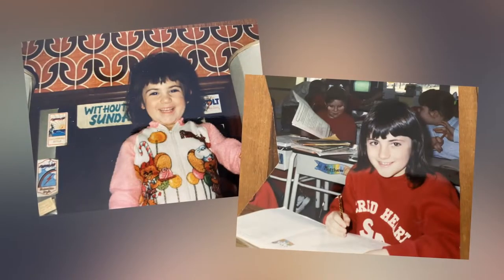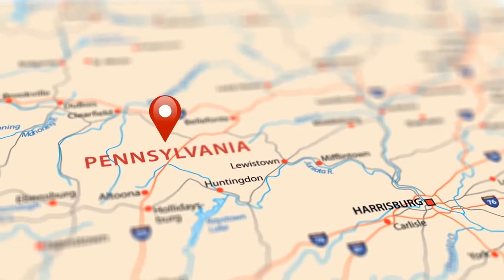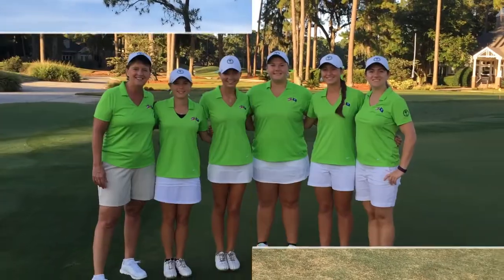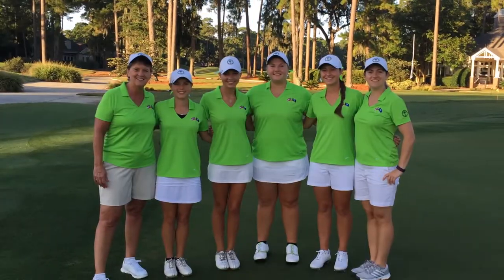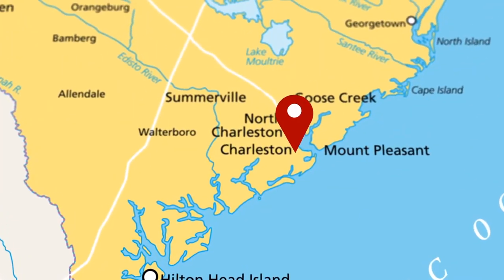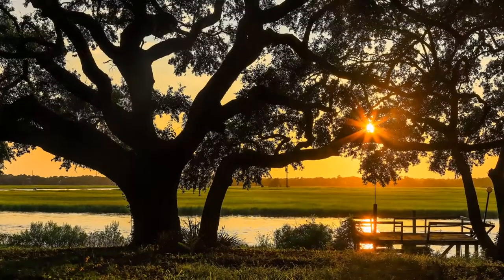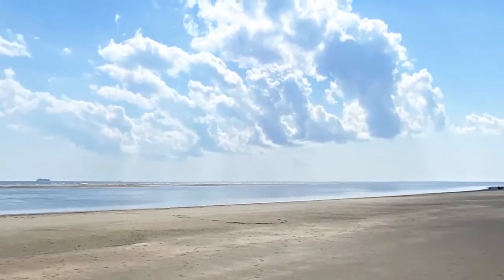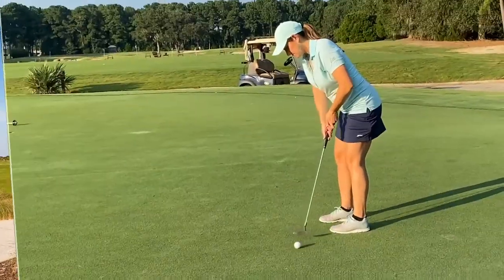I had a wonderful childhood growing up in small town Pennsylvania. After graduating college, I worked in the golf industry. Soon, I was recruited to be the Executive Director of the Women's South Carolina Golf Association, which brought me to Charleston, where I fell in love with all this great city has to offer — pristine beaches, history, and championship caliber golf.